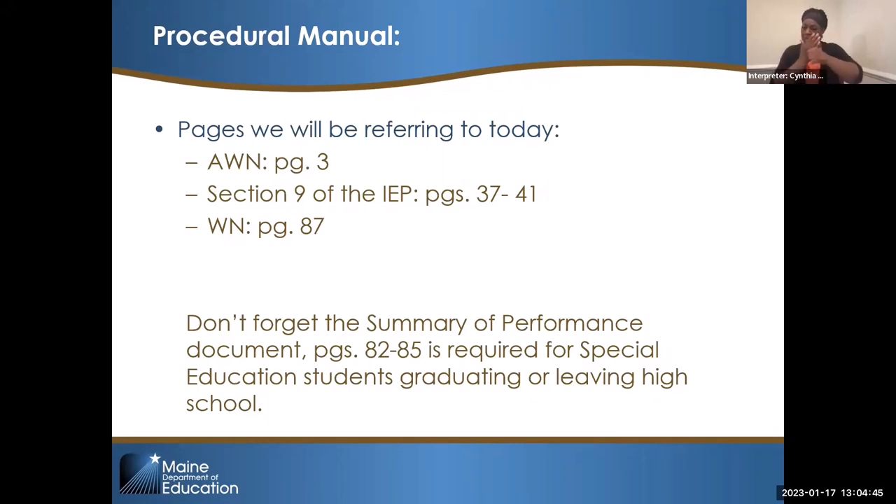If you are someone who teaches seniors or students who are leaving your district, either graduating or aging out to age 22, you also have to do a summary of performance document, which is on pages 82 to 85. That's a required document under IDEA. Graduating or leaving high school seniors get them, so don't forget about that document when we're talking about transition planning.